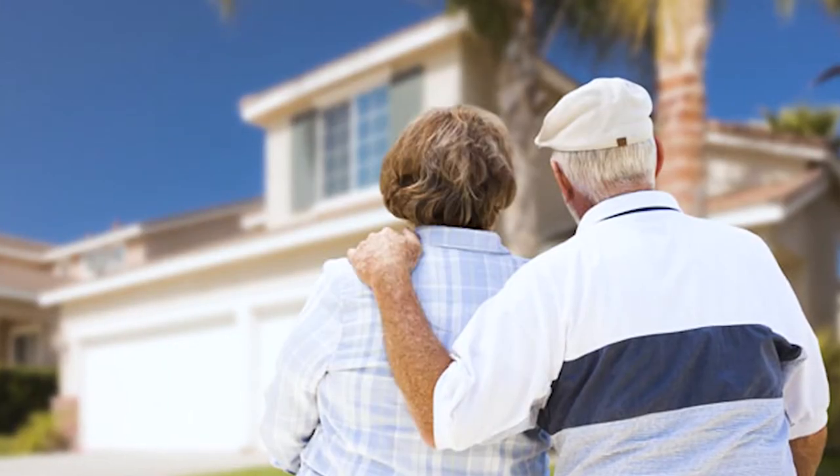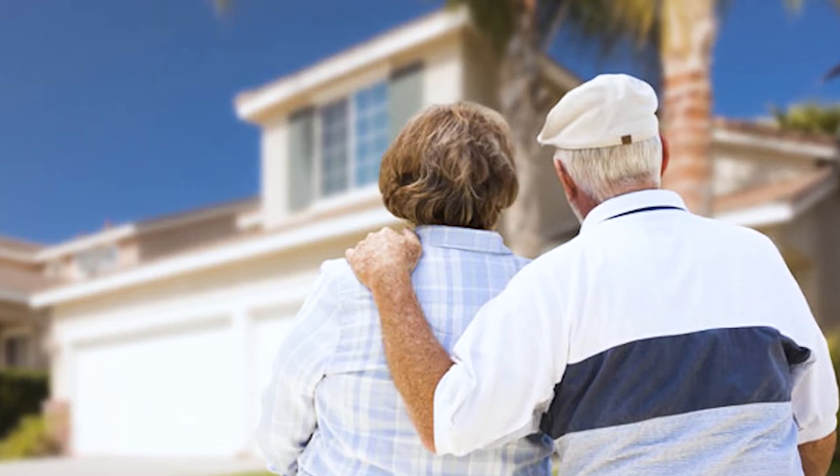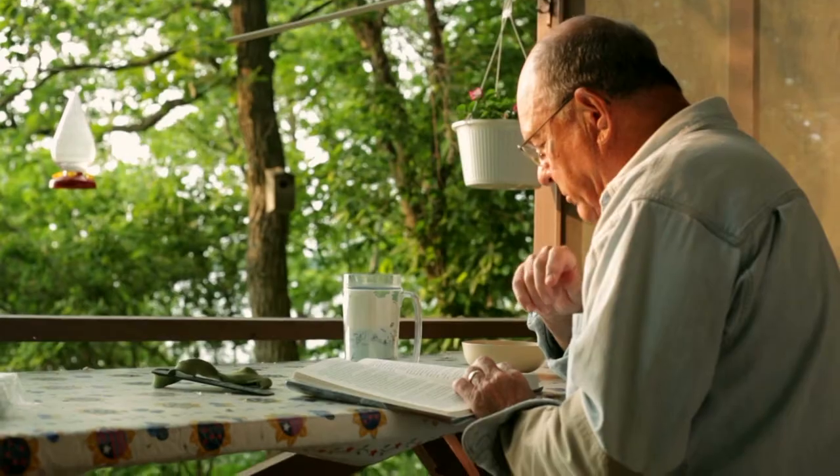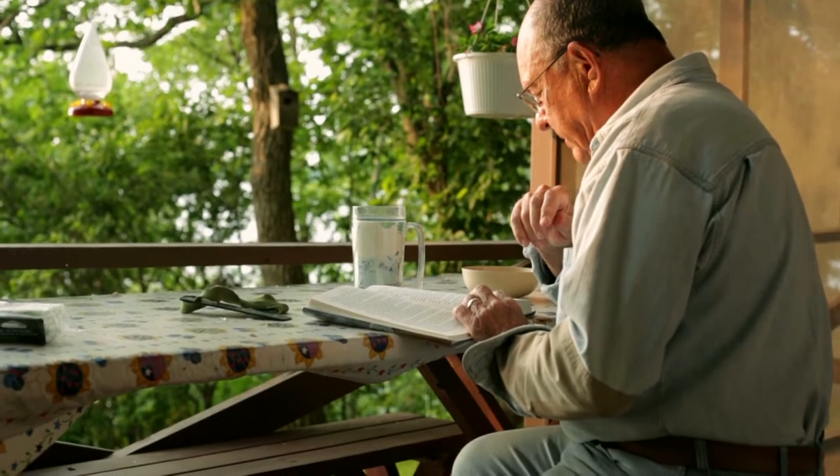A reverse mortgage can be used to buy a home if it's a single family home, a townhouse, or a HUD approved condo. The property must be the primary residence and, of course, at least one of the borrowers must be 62 or older at the time of the purchase.